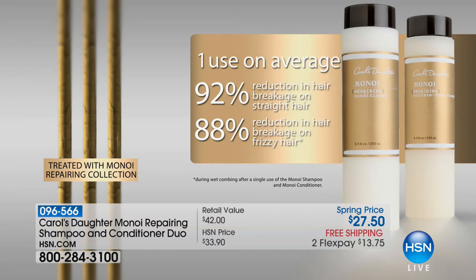So 92% on straight hair, 88% on frizzy hair. What does that mean in round numbers? Imagine you shampooed your hair, combed it, and cleaned out the brush. Let's say you had a hair ball of 100 broken hairs. A 92% reduction means that 100-hair ball would turn into 8 broken hairs — 92 hairs that get to stay on your head where they belong. They're not supposed to be on the pillowcase, on your sweater shoulder, in the drain, on the bathroom floor. They're supposed to be on your head, and this is helping keep them there.